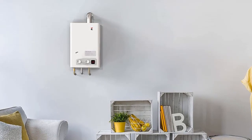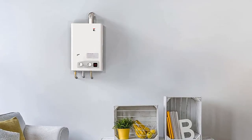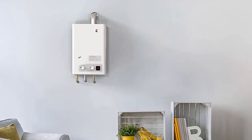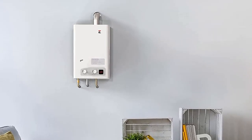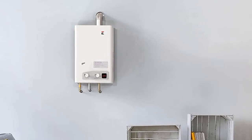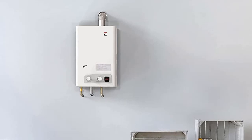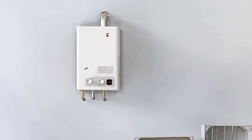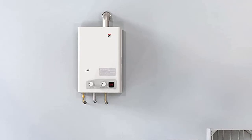Key features of the Ecotemp FVI-12 LP: rated at 4.0 GPM with a temperature rise of 38 degrees and 80,000 BTU per hour. Its advanced 0.7 GPM low-flow ignition technology allows users to experience endless hot water without cold spots. Manual temperature controls enable the temperature to be set and regulated at the front control panel. The compact, wall-mounted unit has a power cord that powers the internal exhaust fan, digital display, and PCB. It has been tested for use at elevations up to 2,000 feet.